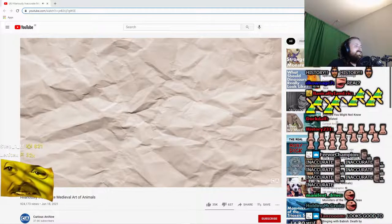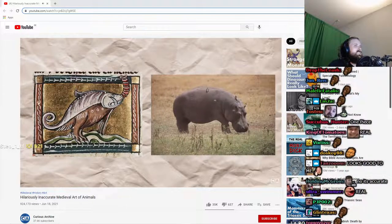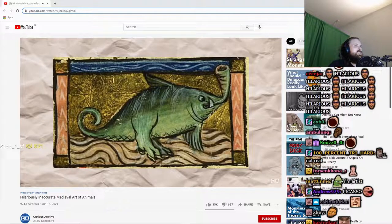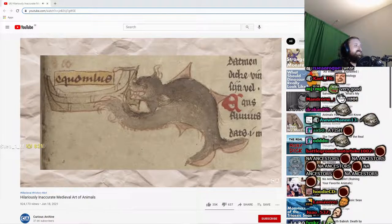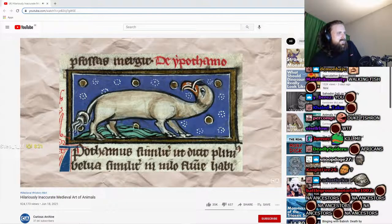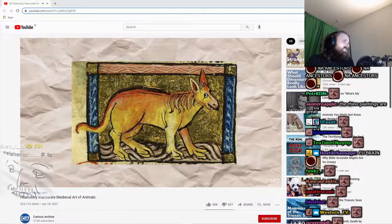Another large African animal medieval artists struggled to portray accurately is the hippopotamus, possibly to an even greater extent than the elephant. Most illustrations of hippos from the era are way off, with an assortment of aquatic traits like tails and dorsal fins that actual hippos don't possess. Other depictions almost make hippos look like strange horses, perhaps due to misunderstanding surrounding the animal's name, which means river horse in Latin.